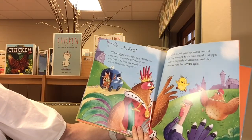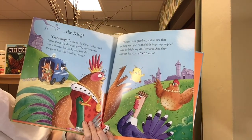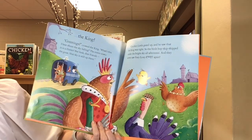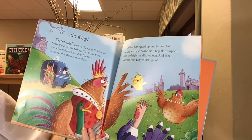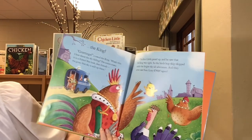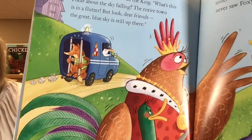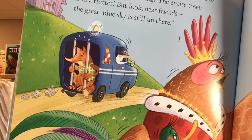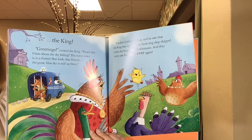But look, dear friends, the great blue sky is still up there. Chicken Little gazed up and saw the king was right. So the birds hop, skip, skipped under the bright sky all afternoon. And they never saw Foxy Loxy ever again. Looks like the police are taking him away. The end.